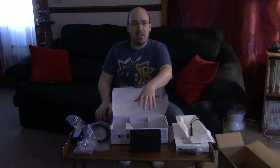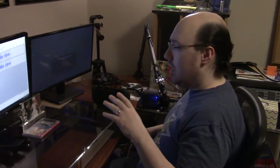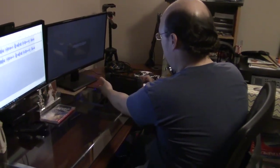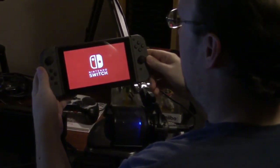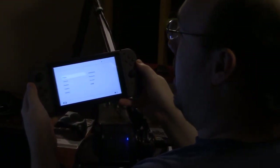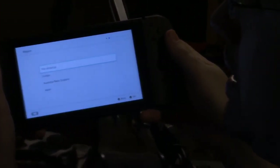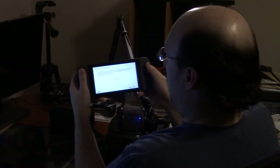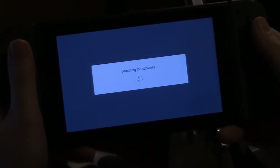That's all the contents of the box. I'm going to set this up, let it charge, and we'll do the initial setup. Okay, it wants me to pull it out of the stand, so I have to do the initial setup on the screen. We'll pull it out. That's a nice little ditty — English. The little sound effects give a nice little tick.